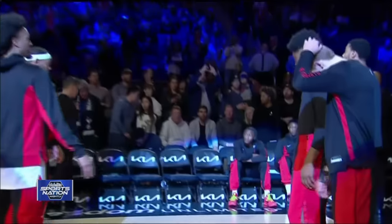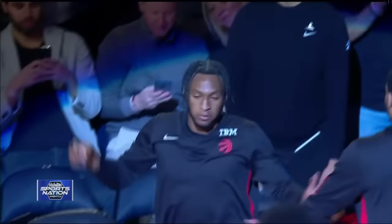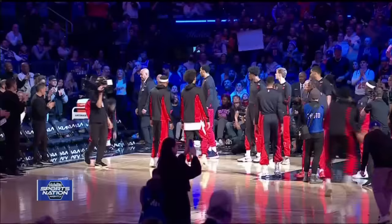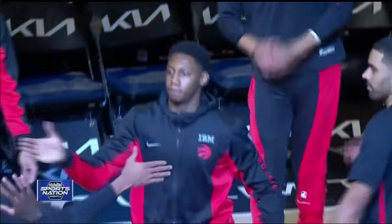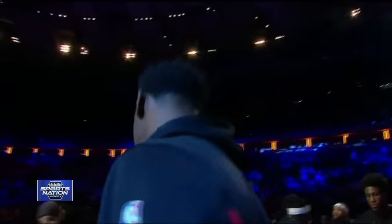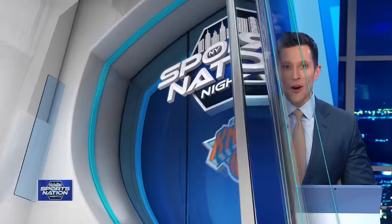At guard, 6'3" from Kentucky, number 5, Emmanuel Quigley! And at forward, 6'7" from Duke, number 9, RJ Barrett! It was a warm Garden reunion for RJ Barrett and Emmanuel Quigley, who made their Garden debuts as members of the Raptors last night.